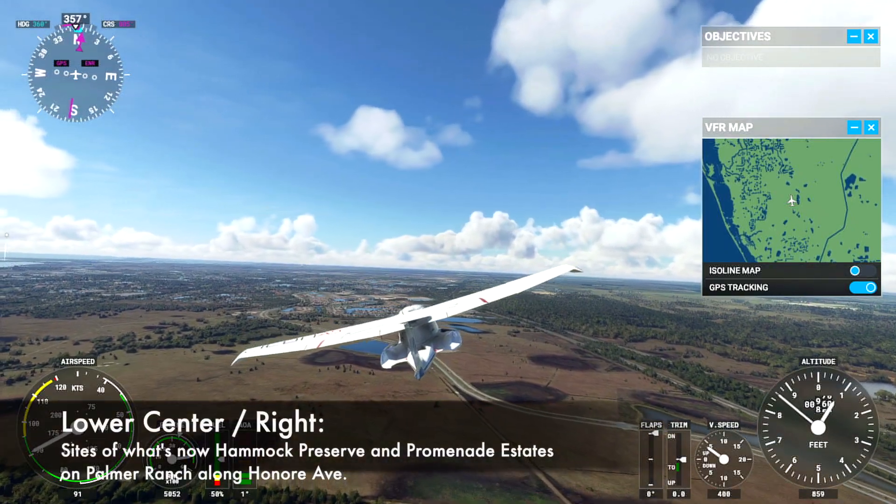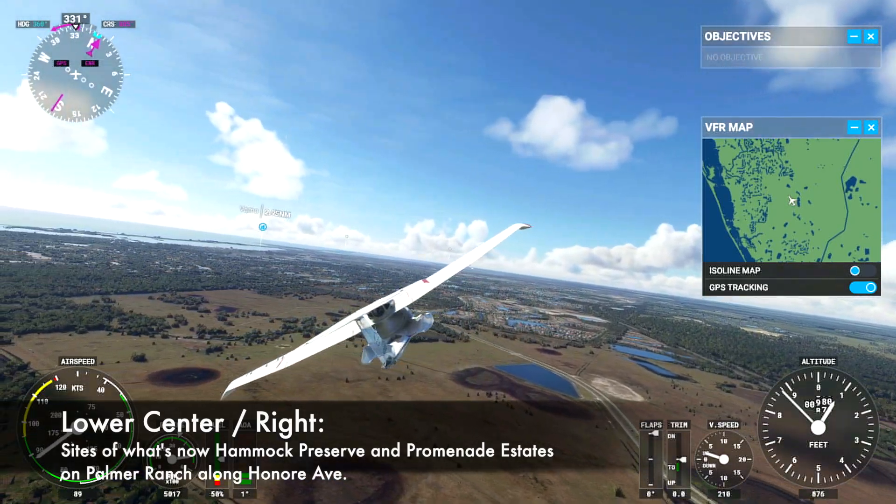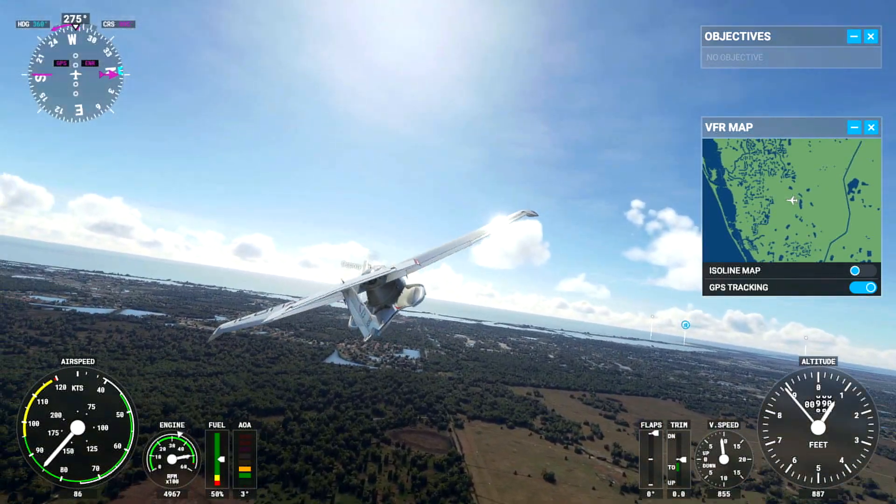And as we turn back to the west, you can see barren land on either side of Honoré Avenue that is actually now the communities of Hammock Preserve and Promenade Estates on Palmer Ranch.